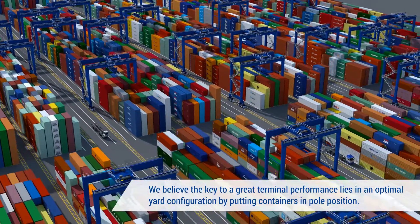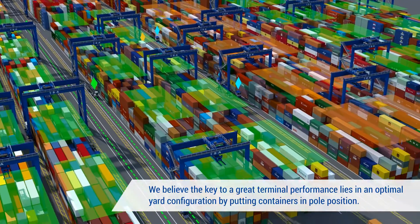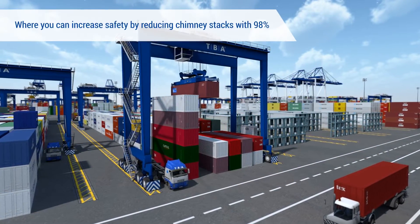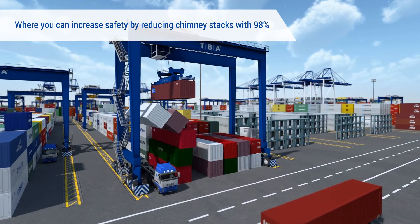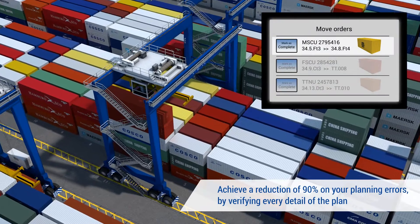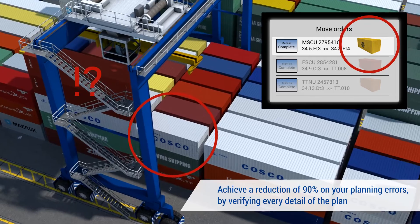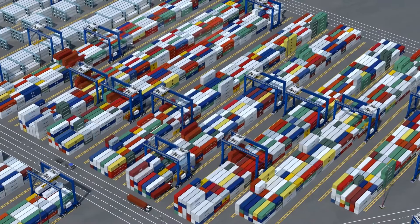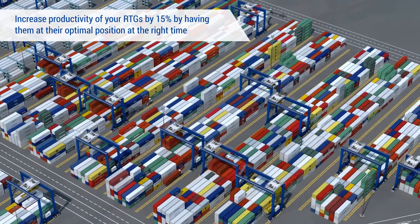We believe the key to a great terminal performance lies in an optimal yard configuration — by putting containers in pole position, you can increase safety by reducing chimney stacks by 98%. Achieve a reduction of 90% on your planning errors by verifying every detail of the plan. Increase productivity of your RTGs by 15% by having them at their optimal position at the right time.